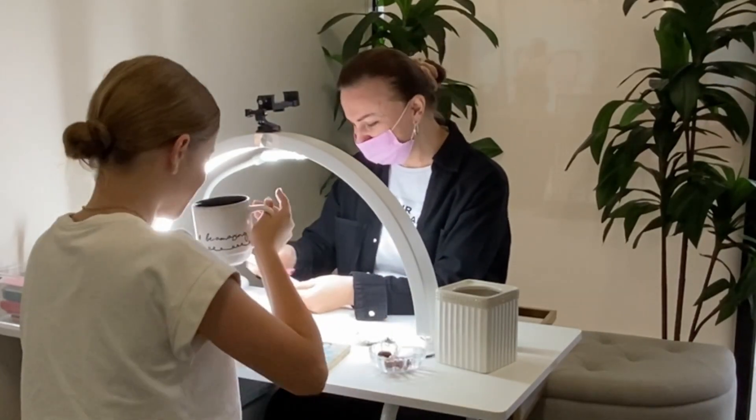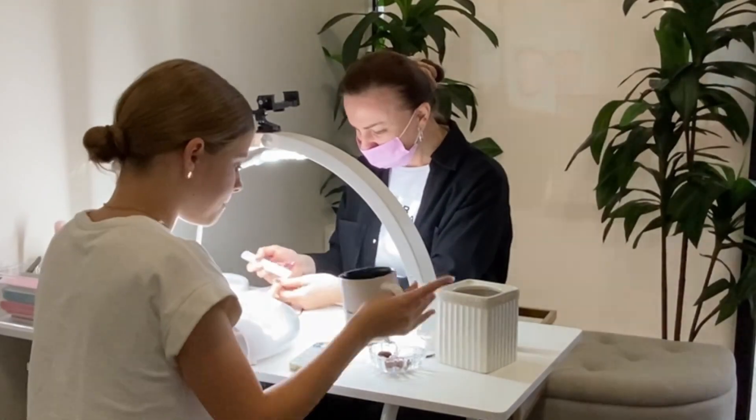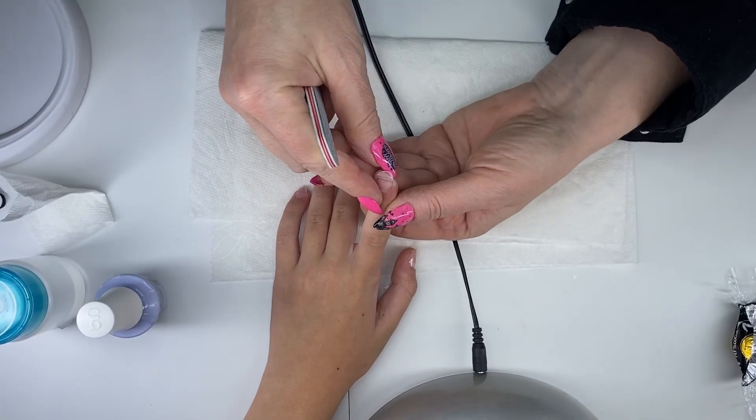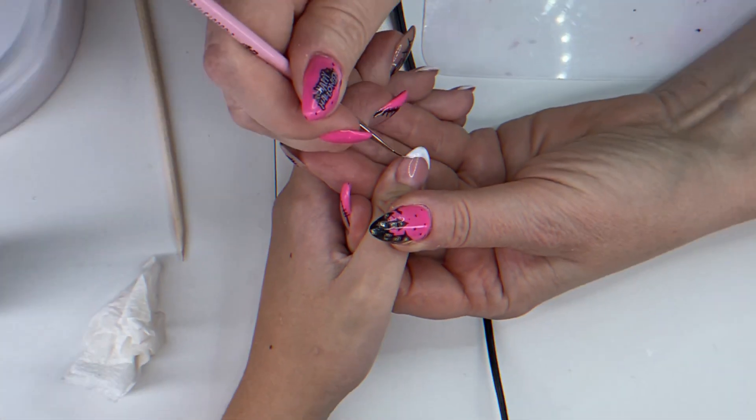At Beautyland by Svetlana Peter, we know that every girl deserves to feel special, and what better way to do that than with a beautiful French manicure. For our teenage clients, we offer a fun and relaxed experience that blends classic elegance with a touch of youthful charm.